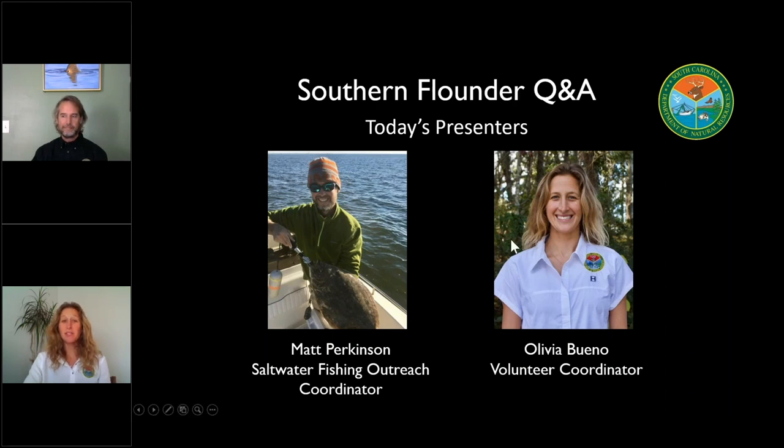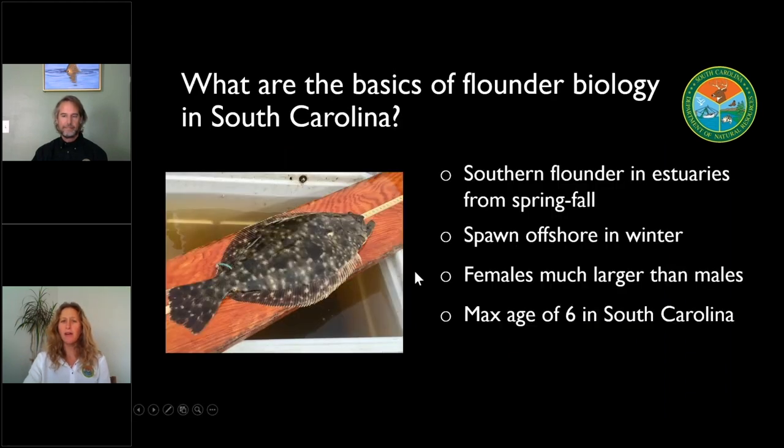Before we get too deep into the topic, can you give us a little background on southern flounder biology in South Carolina waters? In South Carolina we really have three major flounder species. We have our summer and gulf flounders that are for the most part found out in the open ocean in deeper waters. And then we have our southern flounder, and that's the flounder that you're most likely to encounter in our estuaries. In fact, if you catch a flounder in inshore waters in South Carolina, the odds are that it's going to be a southern flounder.